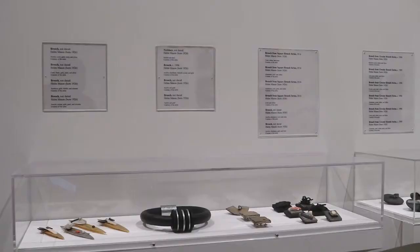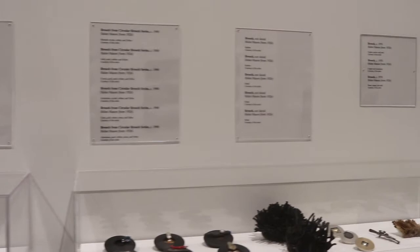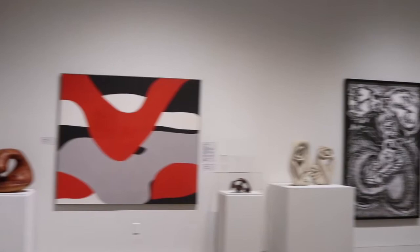For more than 50 years, Margo Allman and Helen Mason have challenged expectations for art in the greater Brandywine Valley. Instead of realistically representing the world around them, both artists use shapes, colors, and lines to create dynamic compositions.